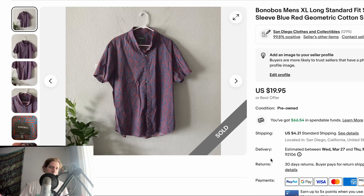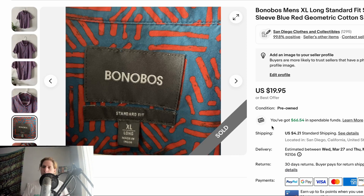This is a brand you should probably already be selling — Bonobos. Highly recommend it. This is a men's XL Long with a fun geometric print. You can generally sell Bonobos basics in the $15 to $25 range; with a more interesting print you can get more. This sold for full price at $19.95 plus shipping within a week or two. I could have priced it higher at $24.95, but I really like when things sell quickly, and Bonobos in this range sells a lot quicker.